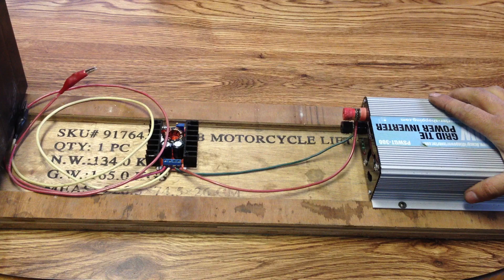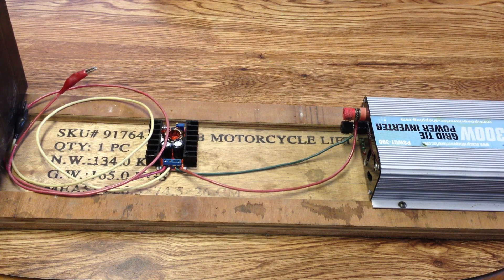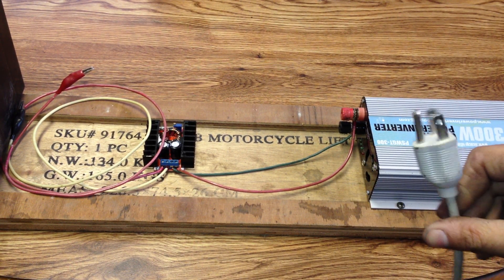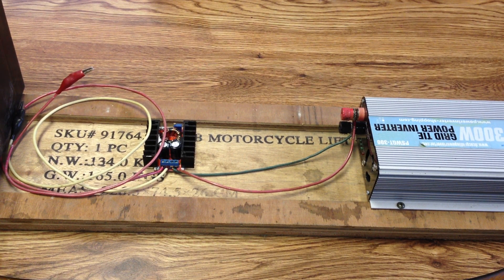Basically, what I got here is a 300-watt grid tie power inverter. This is used as a very simple method of connecting solar panels and back-feeding the power directly into your home grid system. It does have the safety cutoff, so if your grid power goes down, it will stop feeding power into the grid automatically to keep a lineman from getting zapped while working on what he thinks is a dead line.